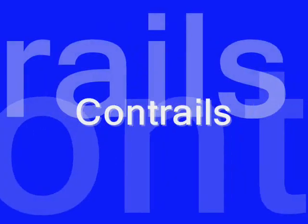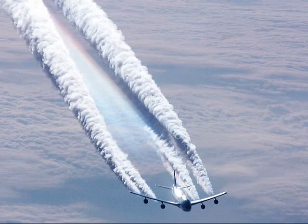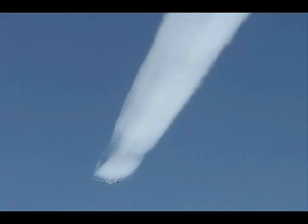How long has spraying occurred? Cloud seeding tests have been confirmed since the 1960s. Old photographs show chemtrails dating to the early 1970s. Studies increased throughout the 1980s. Since 1998, chemtrails have skyrocketed.